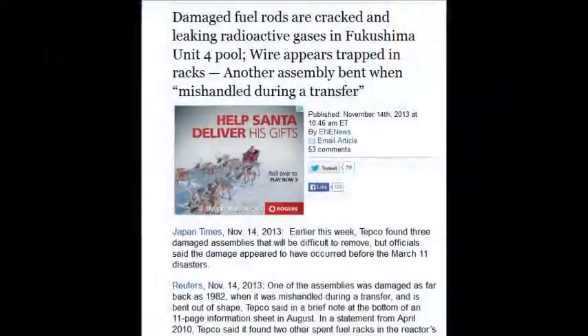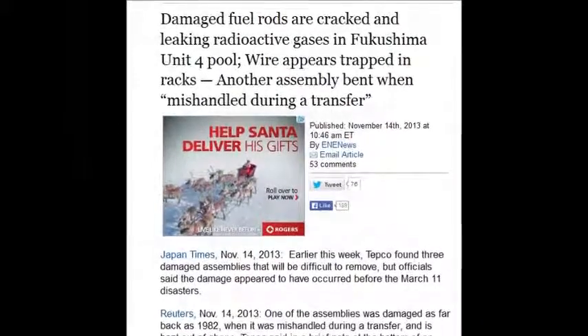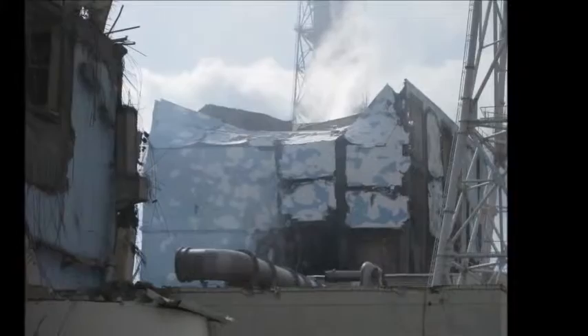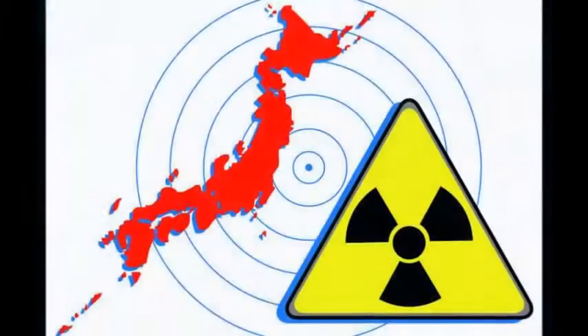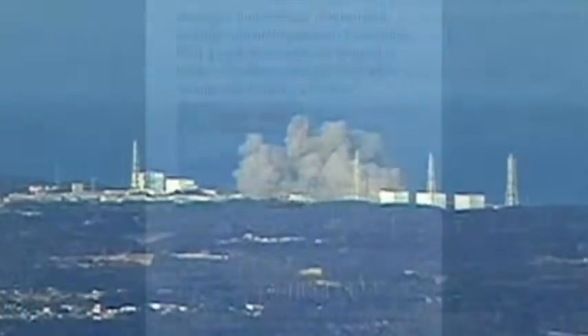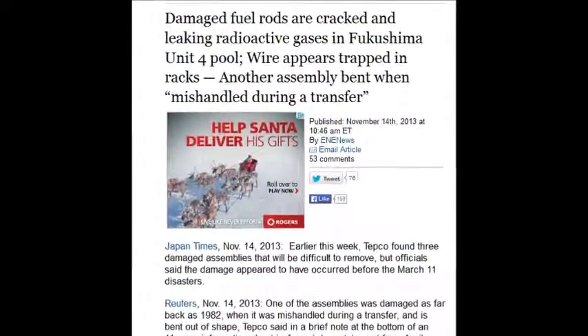Damaged fuel rods are cracked and releasing radioactive gases in Fukushima's unit 4 pool, as of November 14, 2013. Other assemblies are bent, so if they're bent, they release gases every time you shake them — gases that could cause a massive explosion. You have to evacuate and pump those gases out of the building before you can get back in there. It's frightening.